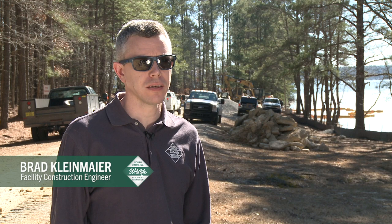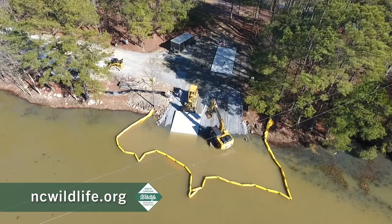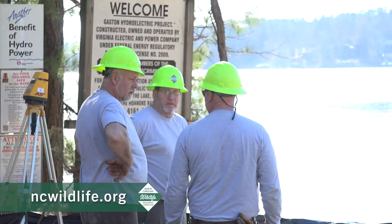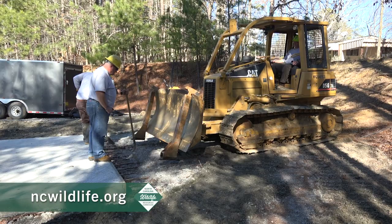We're at the Henrico Boating Access Area on Lake Gaston in Northampton County where we're doing a renovation project — taking out the old ramp and the old dock and putting in two new ramps, and eventually we'll be putting in a floating dock.